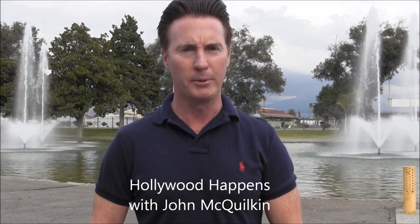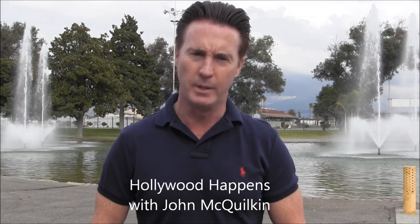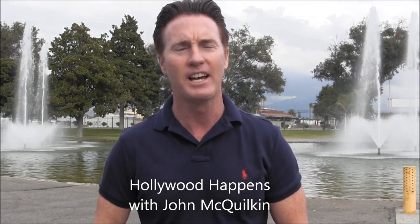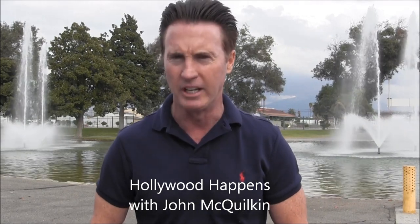Hey, welcome to Hollywood Happens. I'm John McFolkin. Thanks for tuning in. Today we're coming to you from the Pageant of Pigeons Pigeon Show, hosted by the Los Angeles Pigeon Club. And this is one of the best pigeon shows in the country. You're going to see pigeons that you have probably never even seen before in your life. So stick around, don't go anywhere, because this is going to be one incredible video.